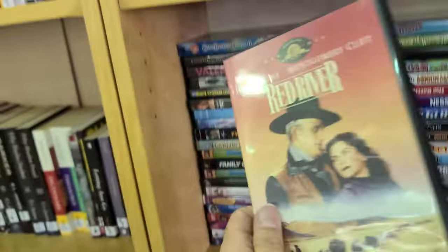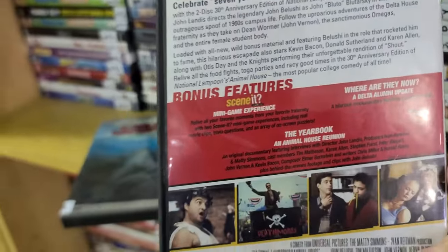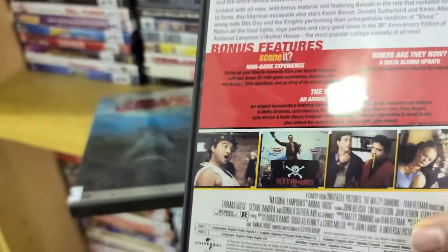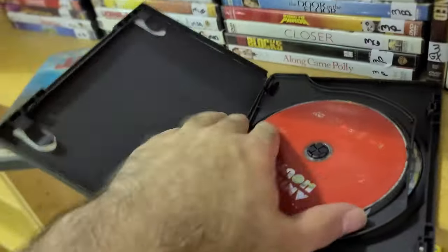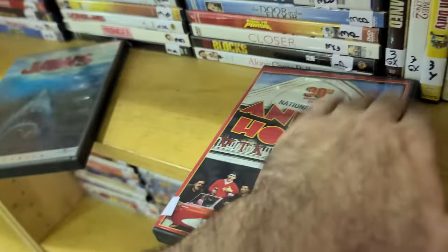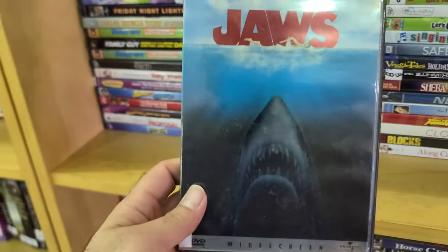Some Universal Classics here — Animal House 30th Anniversary Edition. It's kind of missing some special features, so be careful. The original had that Yearbook documentary. It is two discs, which is interesting — looks like a repackaging of some sort.